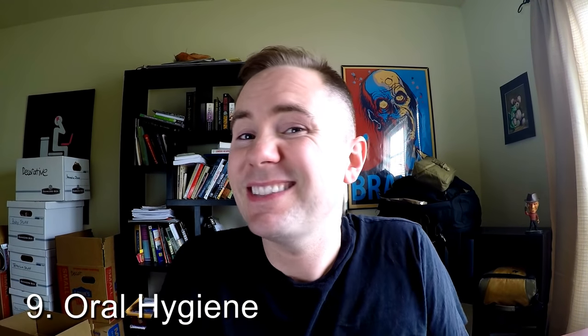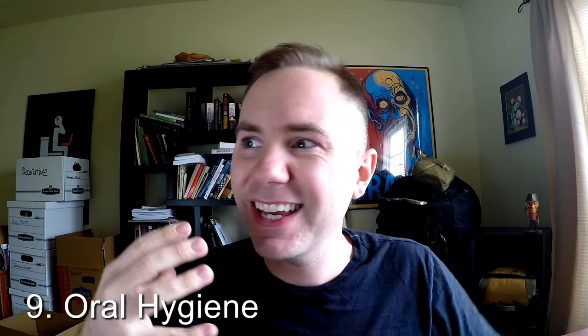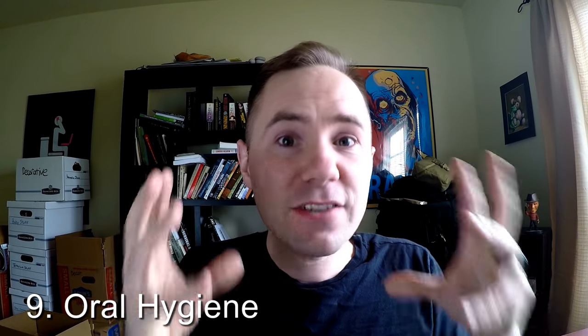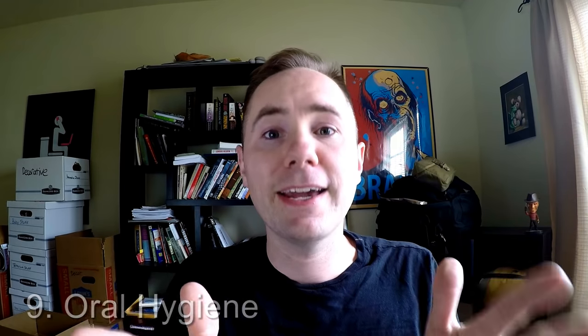My number nine item is oral hygiene. I think a lot of people really overlook this one. I don't want to go four or five days without brushing my teeth — let alone a month or a year. That's disgusting. You're gonna have so many cavities, and even if you're in a really bad situation, a cavity is just gonna make it so much worse — you're not gonna want to eat or drink. Oral hygiene is overlooked but it's very important in a survival situation. A little tube of toothpaste and a little toothbrush — that's all you need. It's cheap, it's lightweight, it's small. Take care of it.